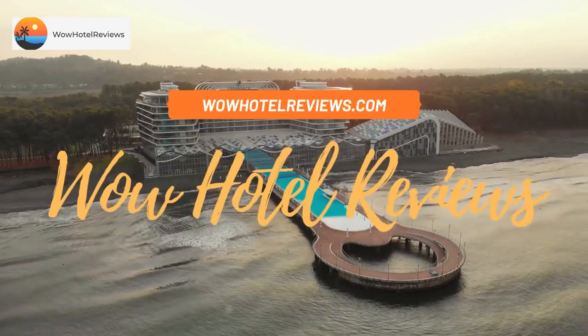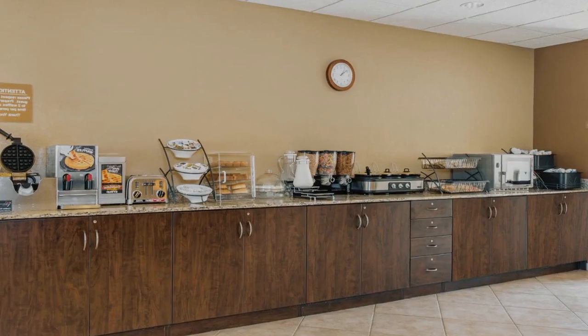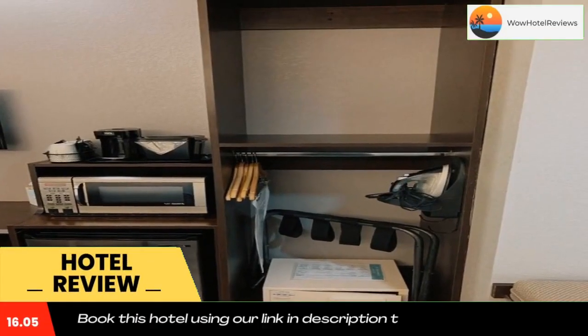Hello guys, welcome to Wow Hotel Reviews. Today I am reviewing Microtel Inn and Suites by Wyndham Pearl River Slidell. It's a three-star hotel. Please use our Booking.com link in the description to book the hotel and get special pricing.